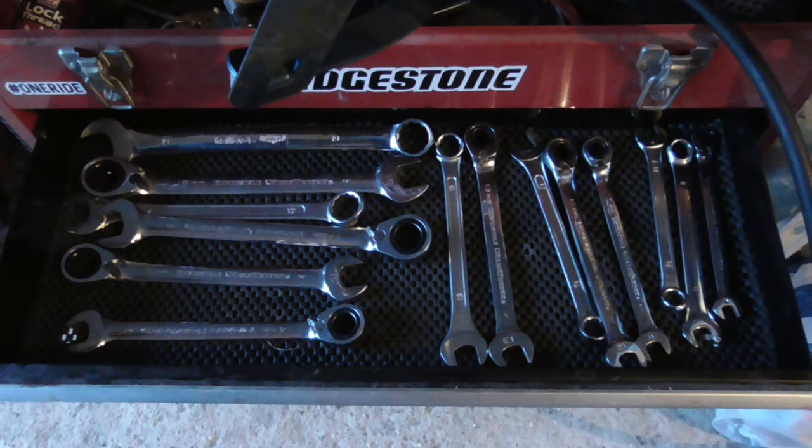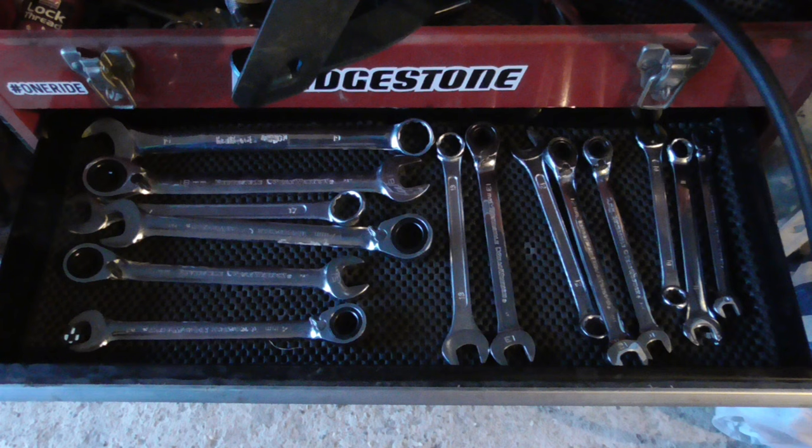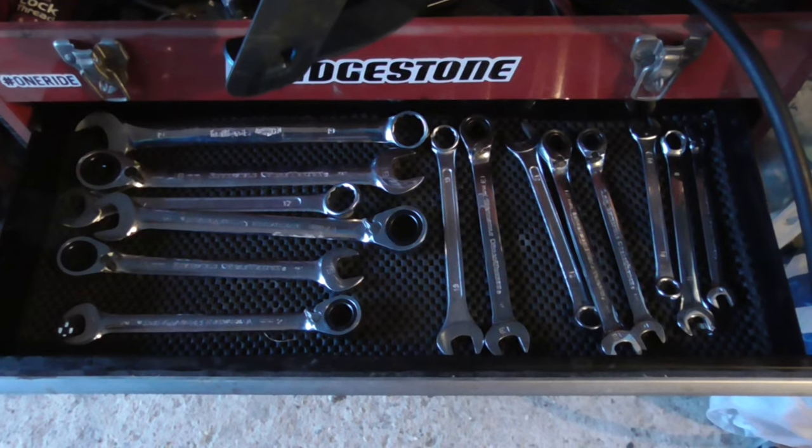A drawer has been left open — there's a good high quality set of spanners with a few duplicates for certain sizes. Have a look below them: there's a bit of rubber matting that is protecting the spanners from making too much noise when the drawer opens and closes and keeping them in place. That makes me think the person that owns this bike is looking after it properly.